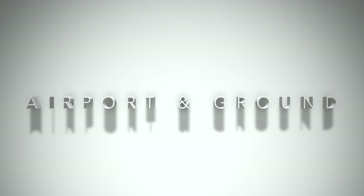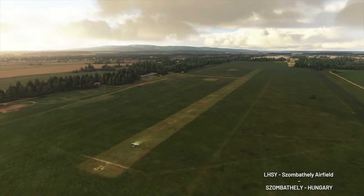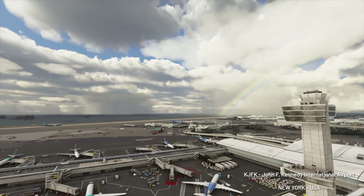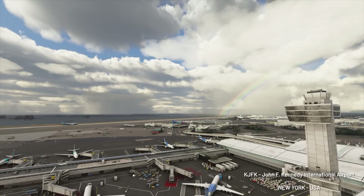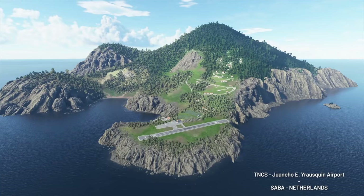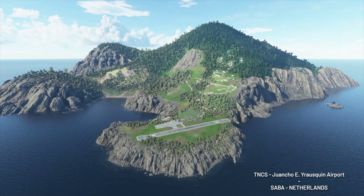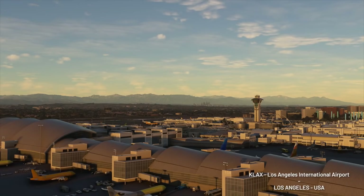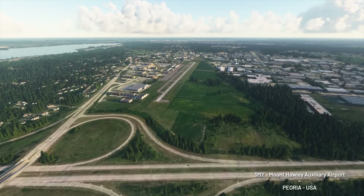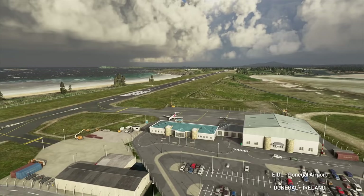Beginning with the airport and ground textures — they are simply amazing. It looks like you have a very high-quality add-on scenery for X-Plane, but worldwide and without an actual add-on. It's vanilla. It's just naturally nice, and that can again make the add-on market obsolete, which is good for my wallet.